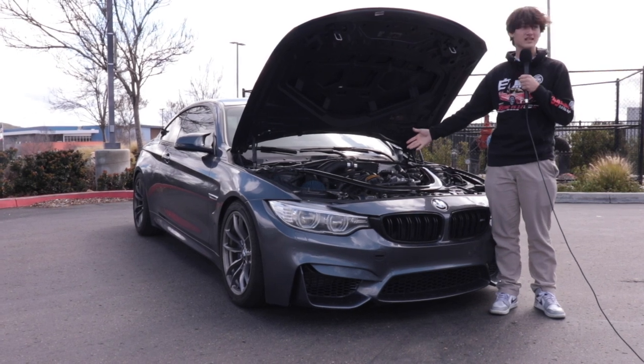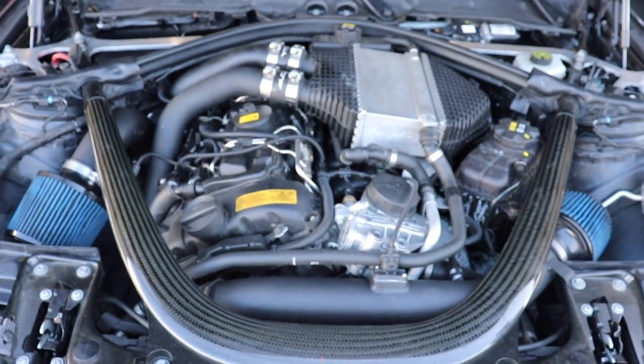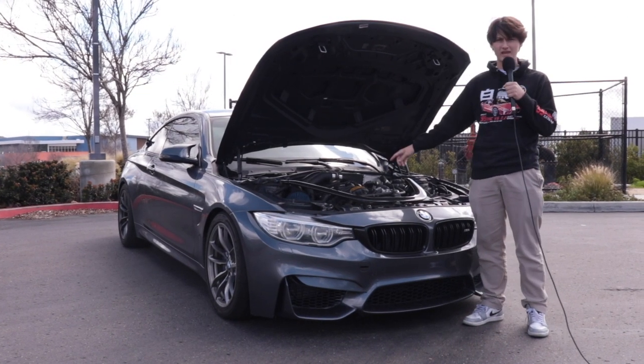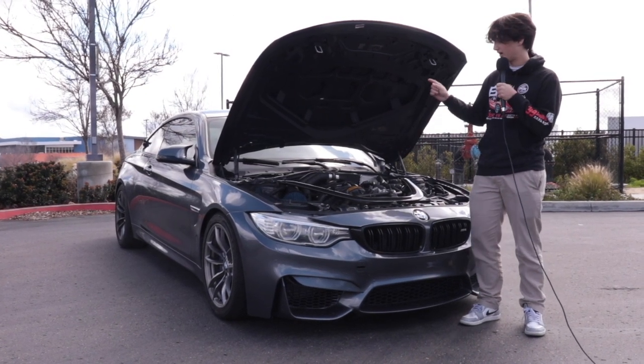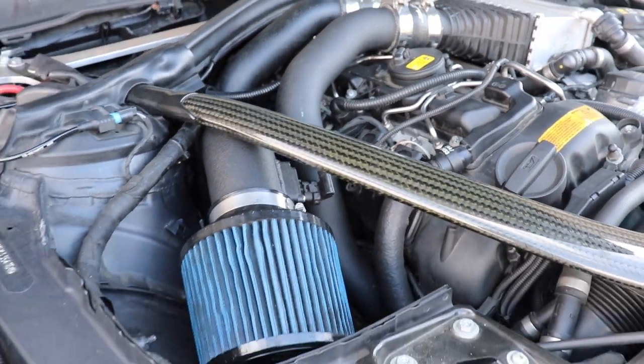This is my motor. It's an inline-six, twin-turbo. It makes 600 horsepower off of a full E85 tune with intakes, charge pipes, catless downpipes, and catless mid-pipe.